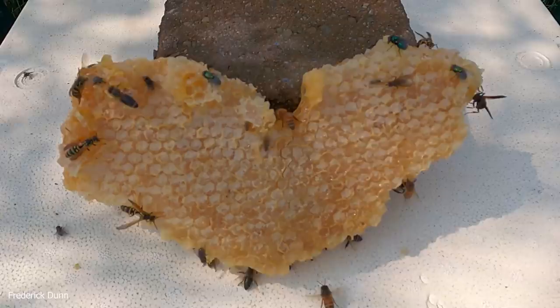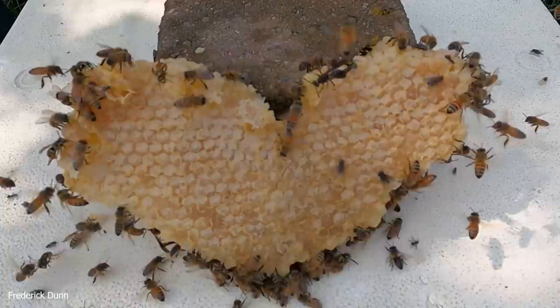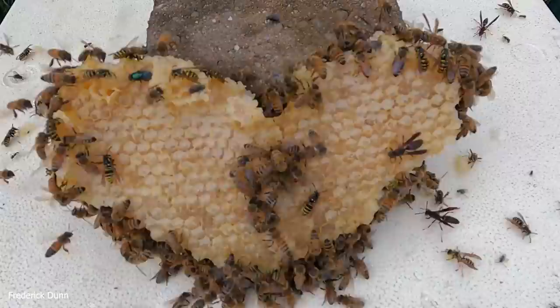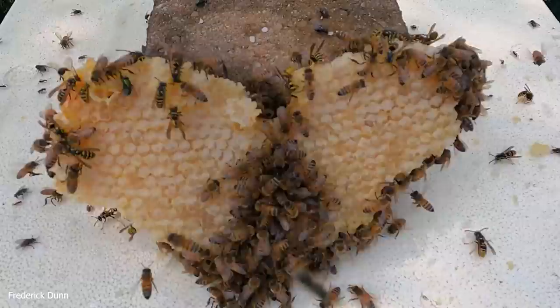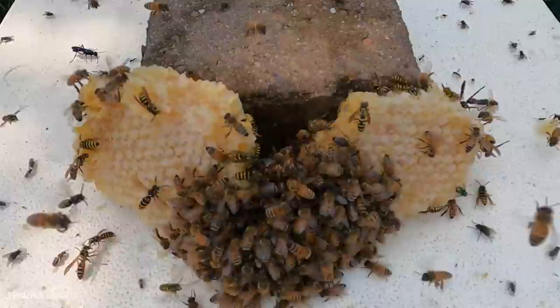Today we're doing something fun: time-lapsed photography and video. We're going to show this comb honey put out at a feeding station. The bees did not waste any time locating it. This is natural foundationless comb, so every part of it is made by bees, the honey is stored by bees, and it's capped by bees. We're in a semi-dearth right now because of recent rains and cold weather.